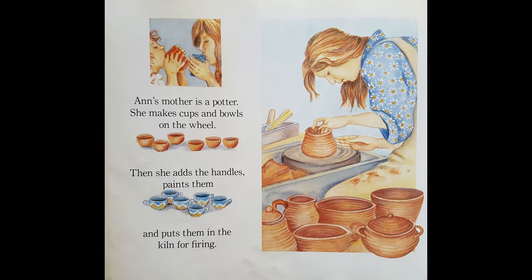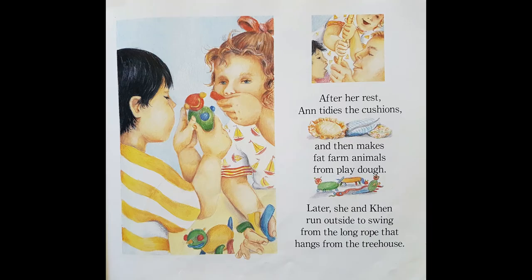Anne's mother is a potter. She makes cups and bowls on the wheel. Then she adds the handles and paints them and puts them in the kiln for firing. After her rest, Anne tidies the cushions and then makes fat farm animals from play-doh. It's fun making things with play-doh. Later, she and Ken run outside to swing from the long rope that hangs from the treehouse. That sounds like fun too.